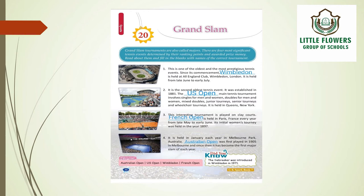Now let's come to the fourth one. It is held in January each year in Melbourne Park, Australia, and its name is Australian Open. Australian Open was first played in 1905 in Melbourne, and since then it has become the first major slam of each year.